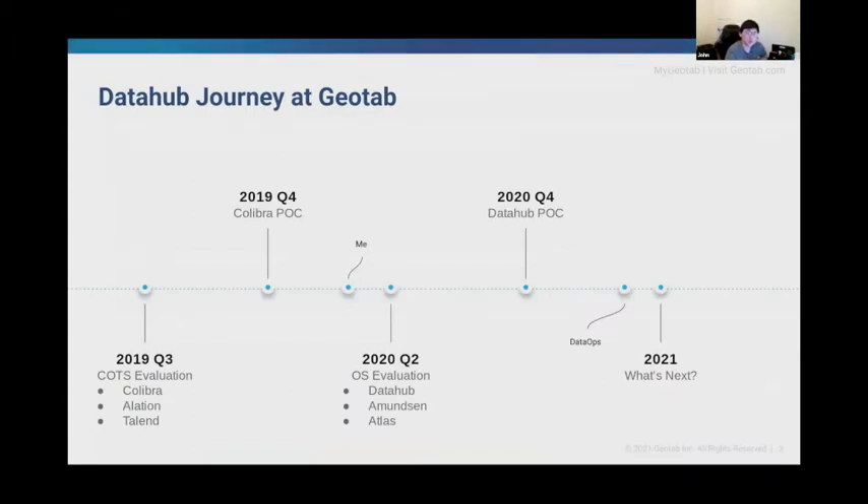Geotab spent quite a bit of time in 2019 on evaluation and POC with commercial products like Libra, Alation, and Talent, which all had robust data features from a data management governance perspective. But it didn't take too long for Geotab to realize that it wasn't for us. Although the outputs from these commercial products were fancy and shiny, the actual value add simply didn't outweigh the direct and indirect costs like vendor lock-in, customizability implementations, service costs, and licensing fees.